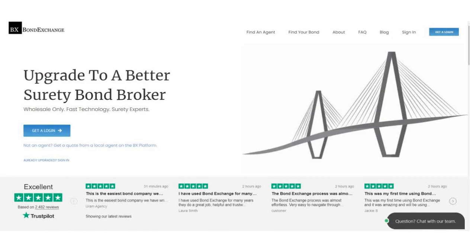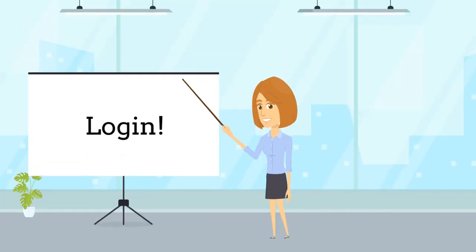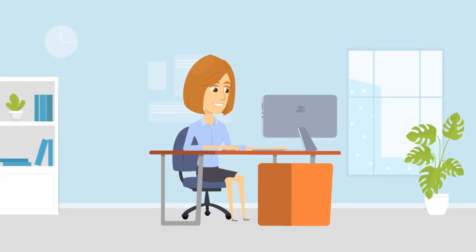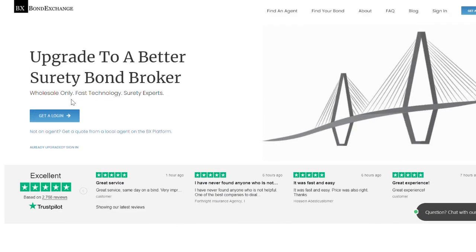Bond Exchange makes obtaining surety bonds easy. Insurance agents need to simply log into their account and search our database to find their bond. Don't have a login? Then enroll now by going to bondexchange.com and clicking on that big blue get a login button, and let us help you satisfy your customers' needs.